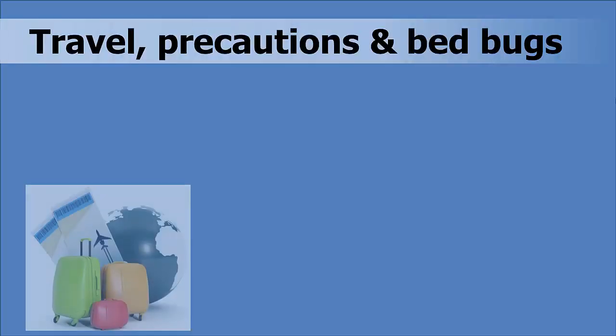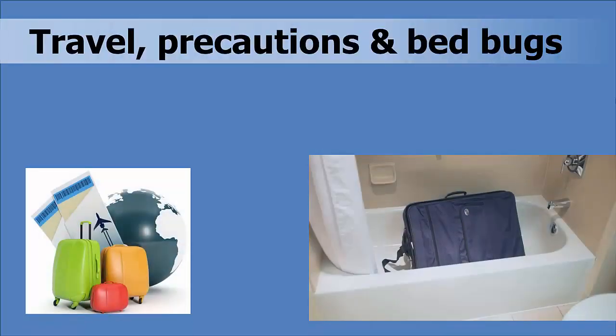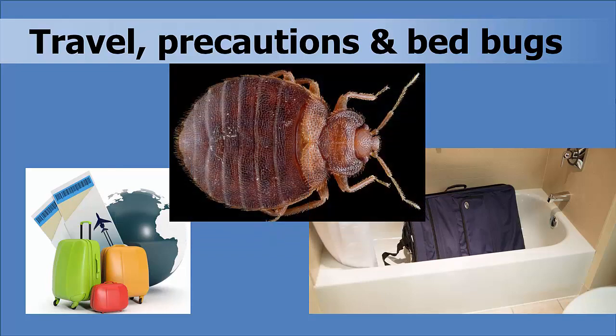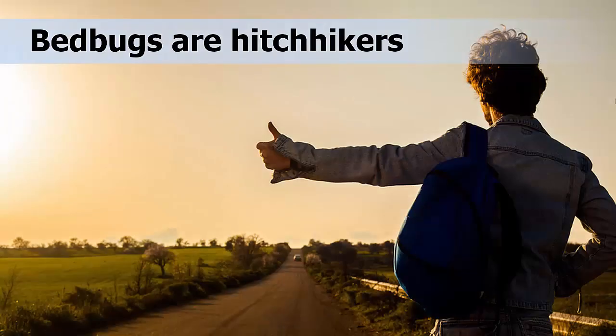How to prevent bed bugs while traveling. If you are going to be traveling, it is always a good idea to take some simple precautions to prevent transporting bed bugs home with you. First, we will look at how to inspect your hotel room and how you can avoid picking up bed bugs.